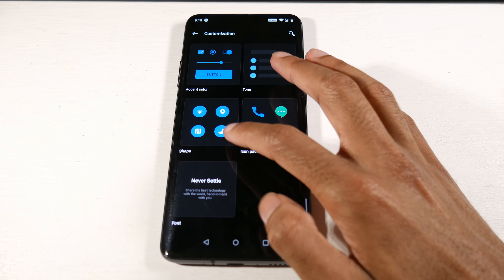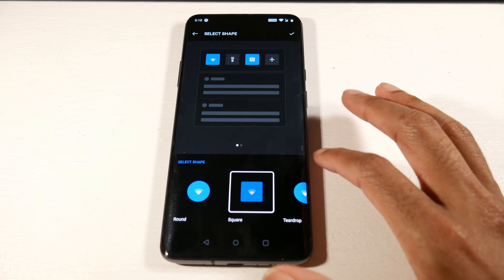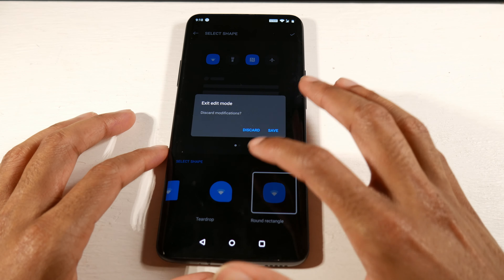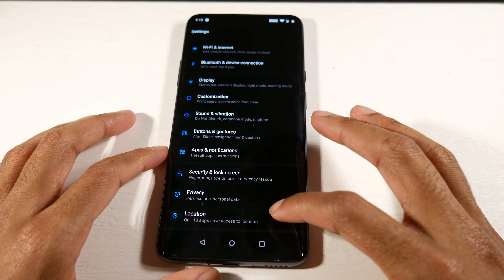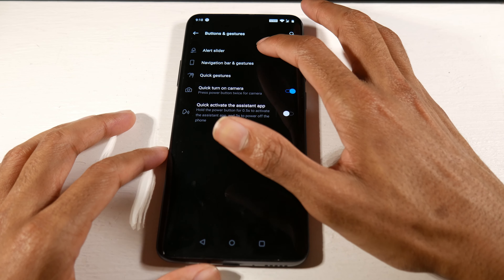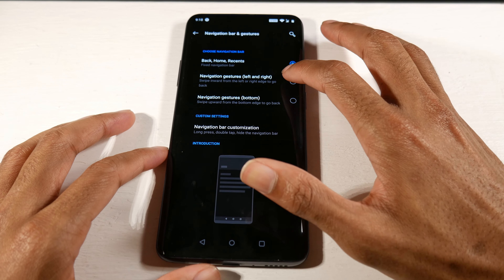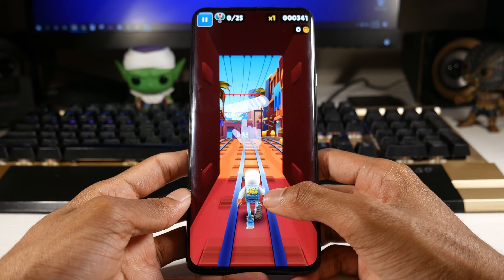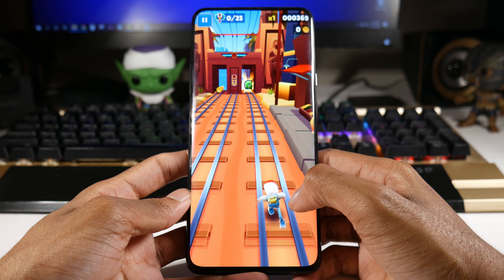This phone has a 4000mAh battery with really fast quick charging. It usually lasts me all day, and it doesn't die fast even when gaming. The quick charge feature means it charges extremely fast, which is one of the things I really love about this phone.